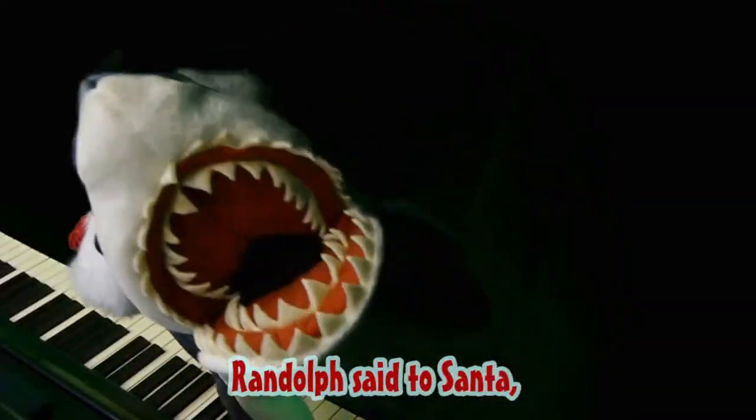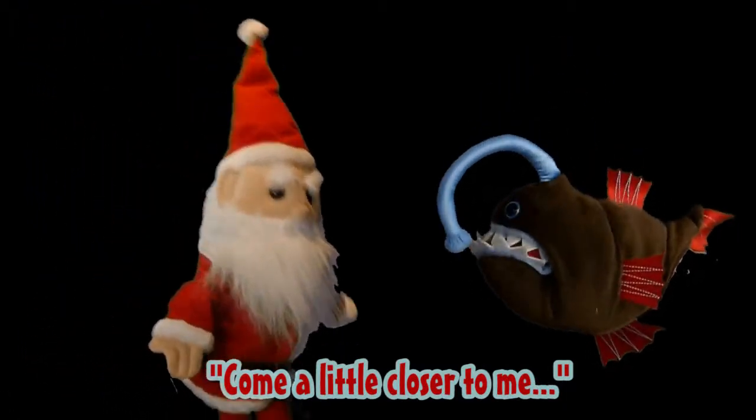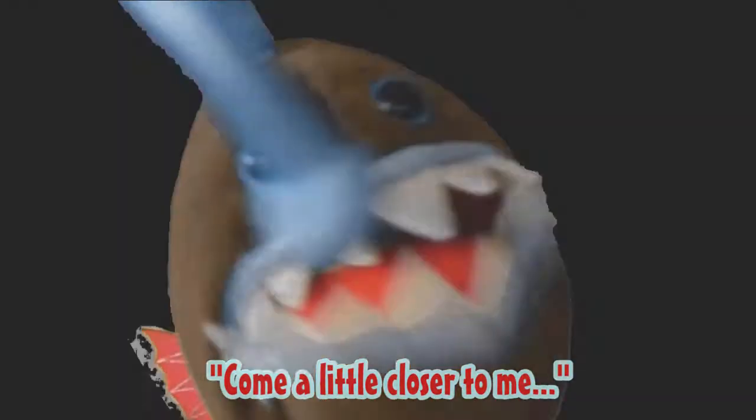Yeah, sometimes I get a little zany. But I earned a degree in zoology, and I will make sure that the videos you see are accurate, are engaging, and they will teach you the science you want and need to know.